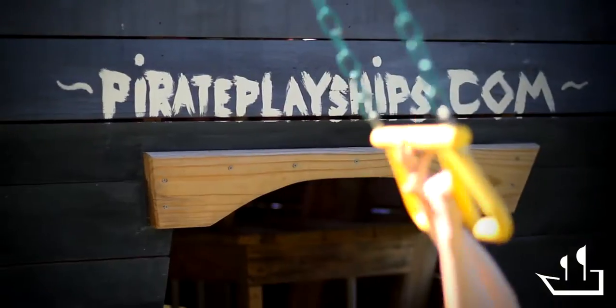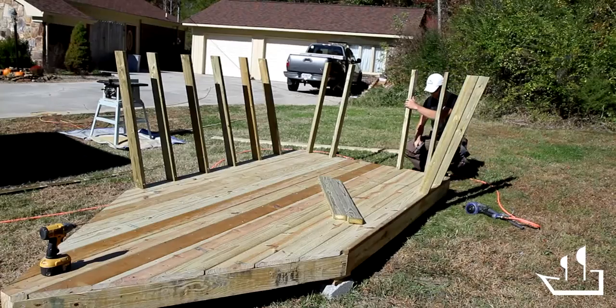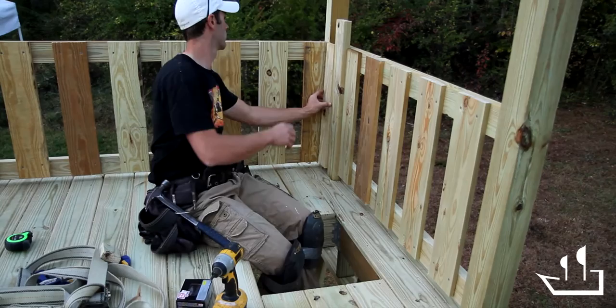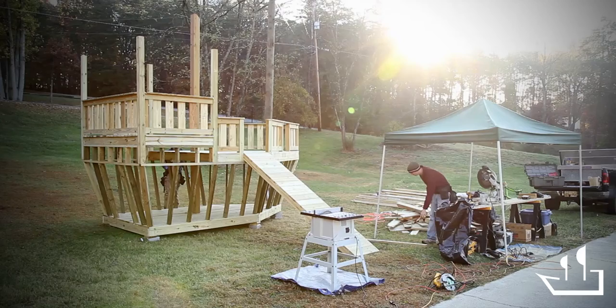I'm Derek Hinckley, the owner of Pirate Play Ships. The ships that we build are built by hand on site, so we show up and you actually see us build from day one. You can see the quality that goes into it and see everything is custom.